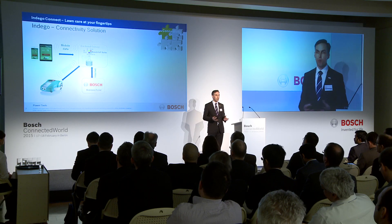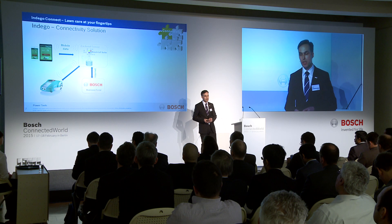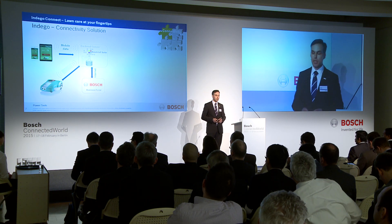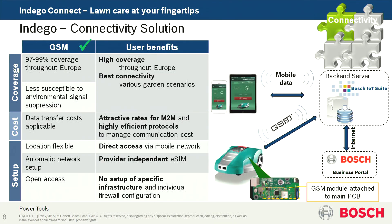We have a mobile device with an app, which is connected to the internet and to a back-end server. There is also an additional business portal for additional services connected to that portal. And of course our device, the Indigo Connect, which also has a wireless connection. Our decision was to implement GSM into our lawnmower.